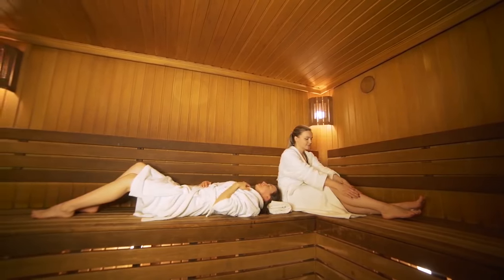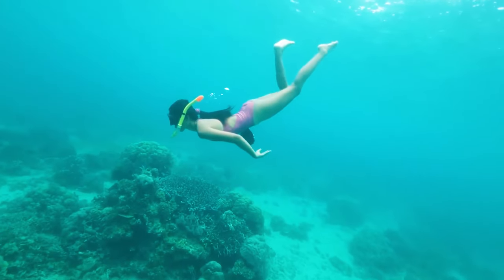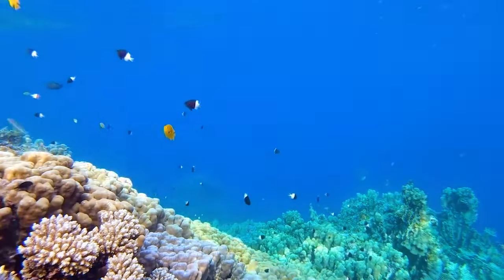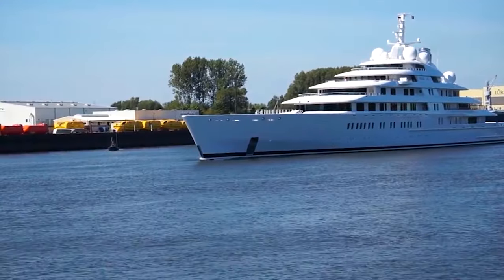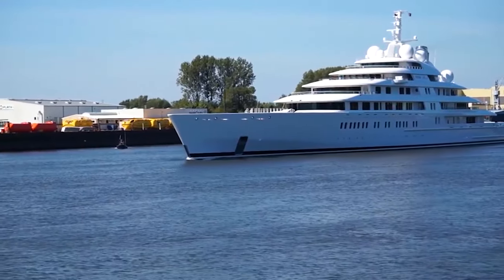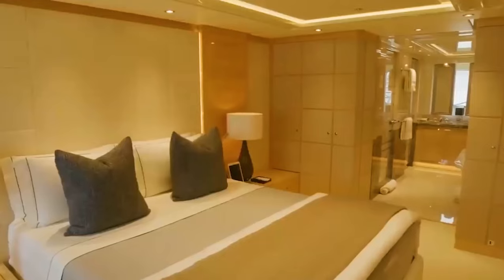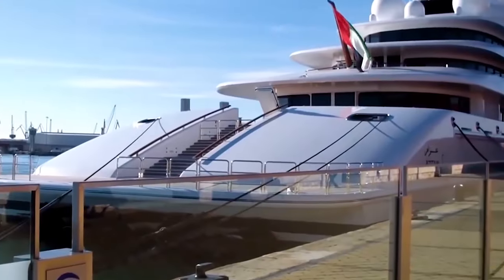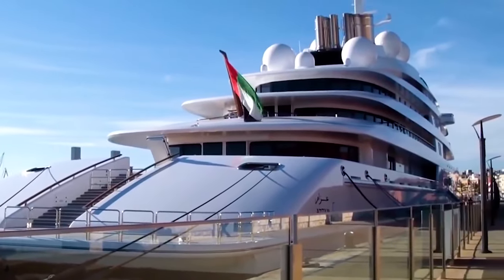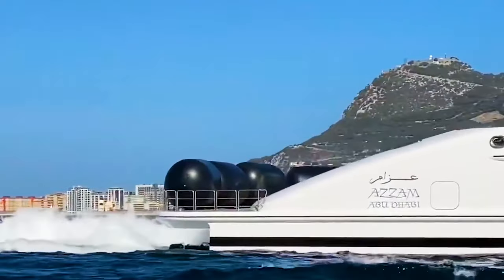For those seeking adventure, Azzam offers thrilling water sports activities such as jet skiing along the azure waters, exploring coral reefs through dives, or snorkeling to discover the underwater world. Azzam stands as a beacon of magnificence among the world's superyachts, embodying the epitome of luxury and refinement, exemplifying Sheikh Khalifa's determination, leadership, and pursuit of excellence.